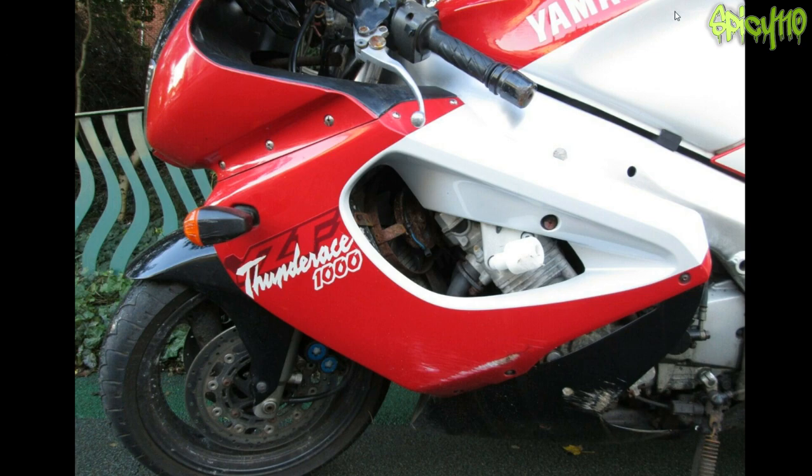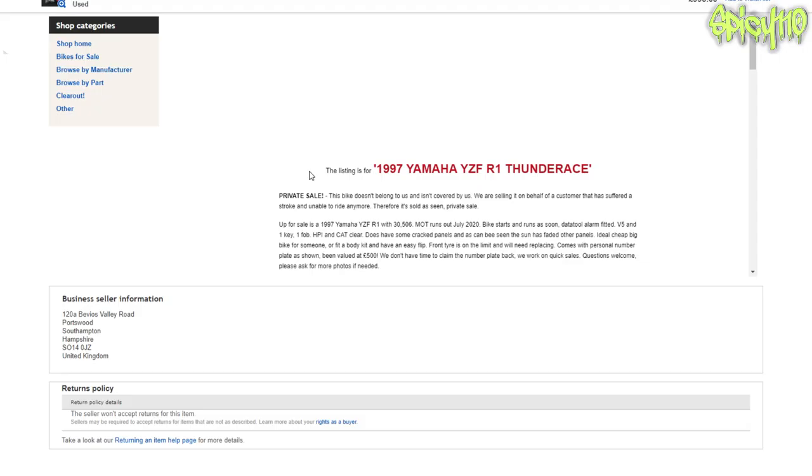What's the listing saying? Private sale — this bike doesn't belong to us and isn't covered by us. We're selling on behalf of a customer who's suffered a stroke and is unable to ride anymore. Therefore, sold as seen, private sale.